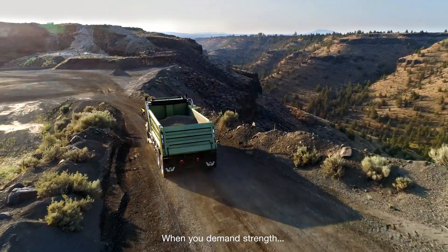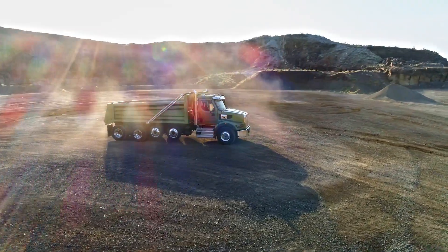When you demand strength and cutting-edge technology inside and out — demand Detroit.